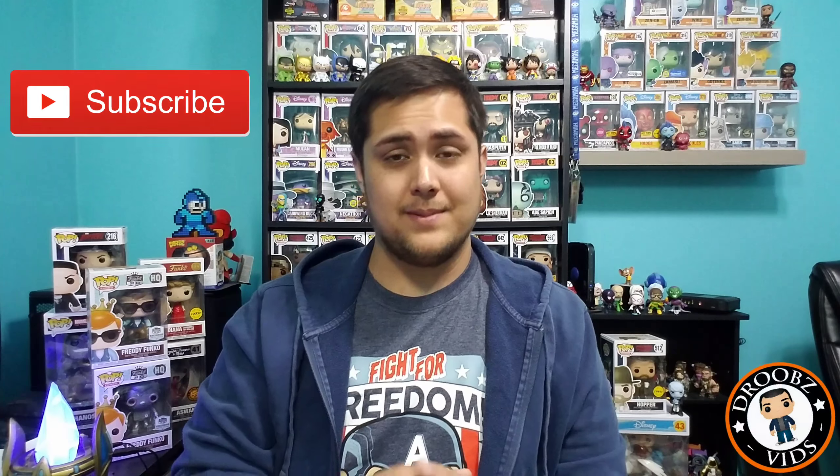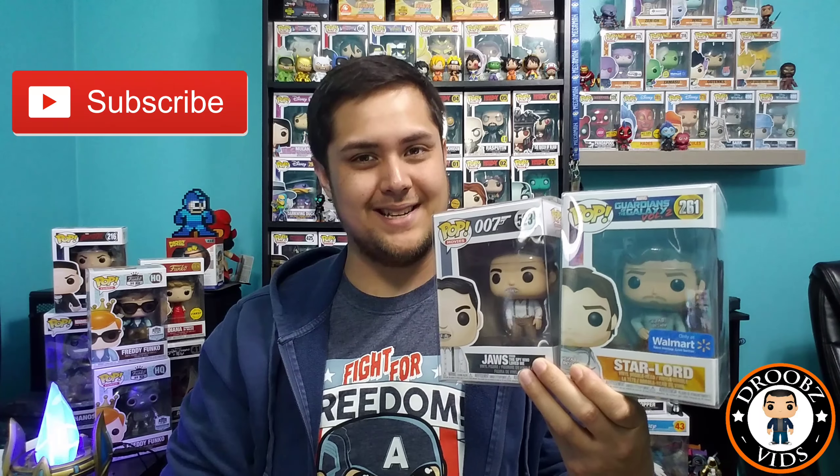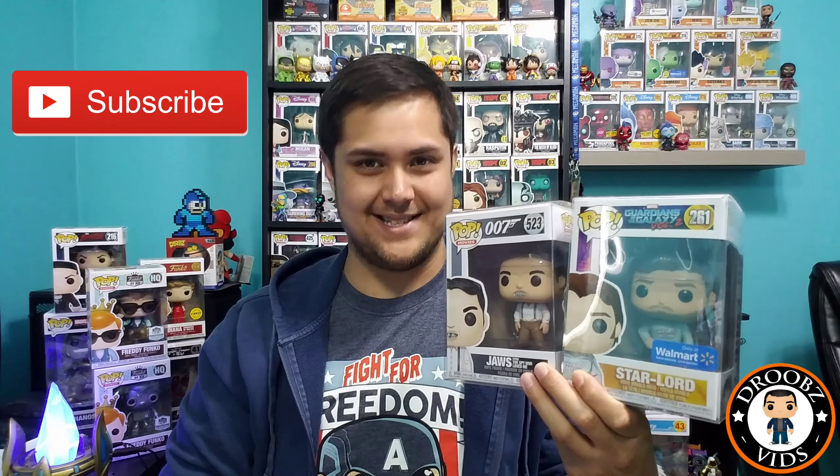I did roll the dice on this one — I probably should have waited until after the con, but I can't help myself, especially after that grail we pulled last mystery box. Let me know down in the comments if you guys have gotten the Poptopia mystery box before, what you got out of it, and if you thought it was worth it. I personally think Poptopia is one of the better mystery boxes. As always, thanks for watching — don't forget to like, comment, subscribe, hit that notification bell, and I'll see you on the next video.